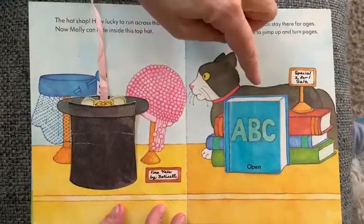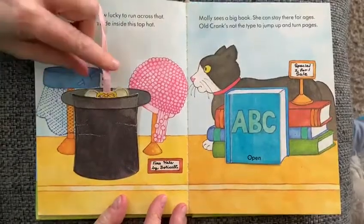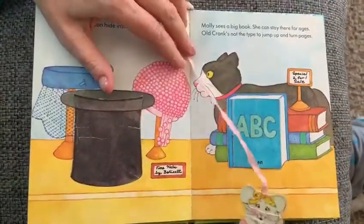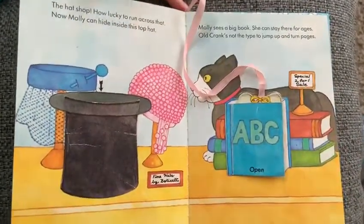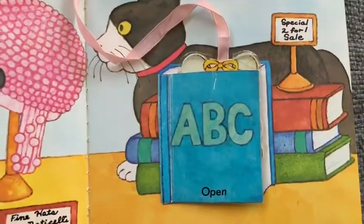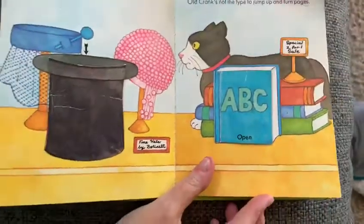Just in time — the cat's going by. Molly sees a big book; she can stay there for ages. Old Crank's not the type to jump up and turn pages. Imagine hiding in a book! You can see her ears, but the cat didn't see her — she's so quiet.